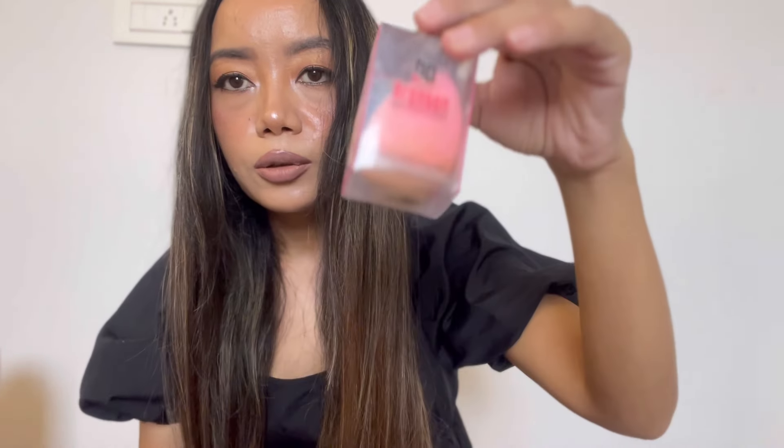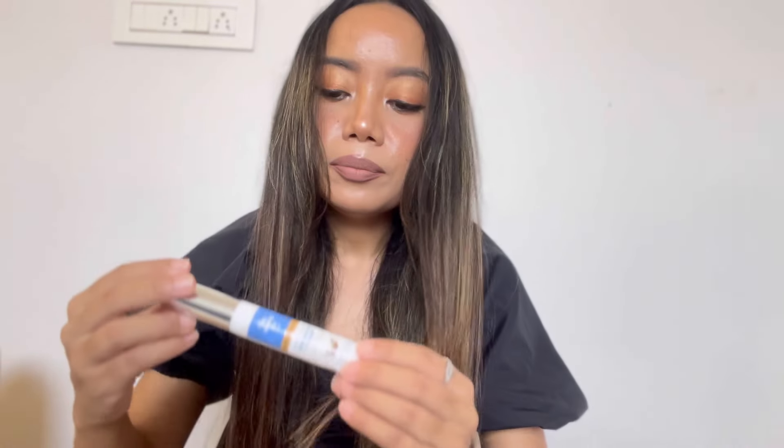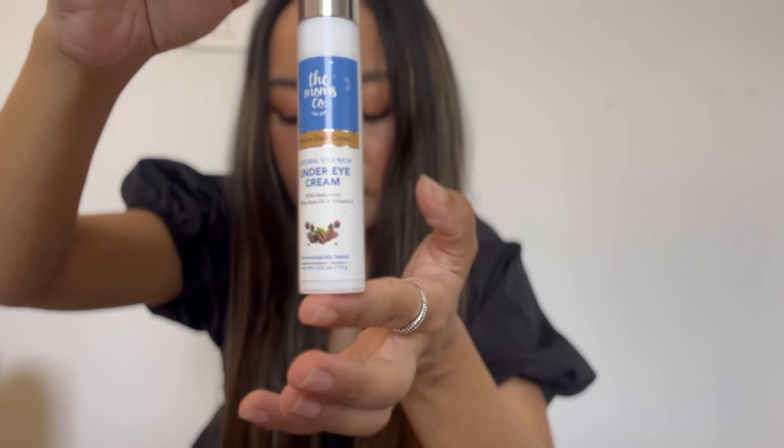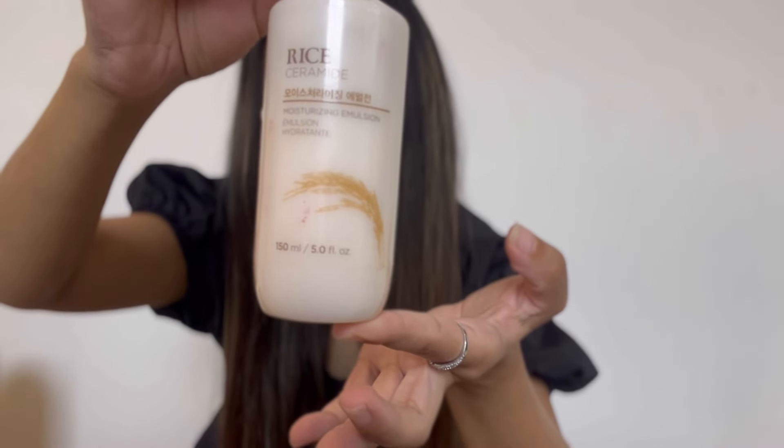So that's the second item. The next item is a sponge — I've already used it so it's quite dirty. This is the third item and the price is 250 but I got it for 97 rupees. Then there's Moms and Co under eye cream — the price is 474, I got it for 284. And the last cosmetic is the Face Shop Rice and Ceramide Moisturizer, priced at 990, I got it for 792.